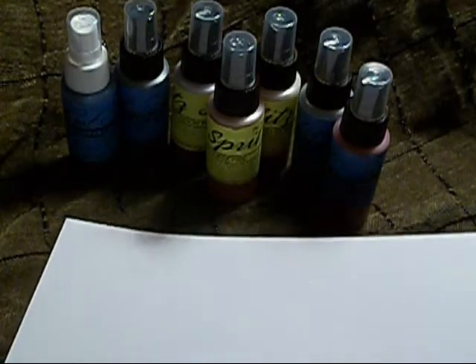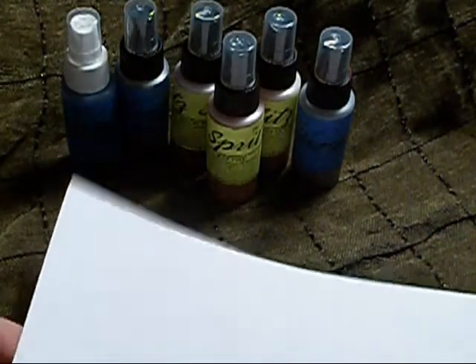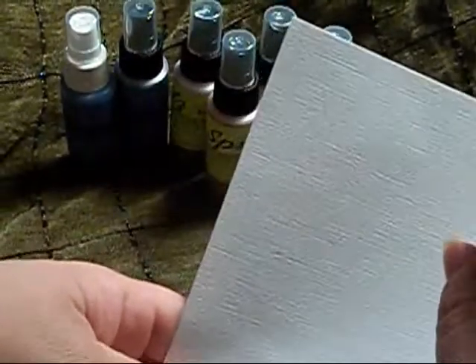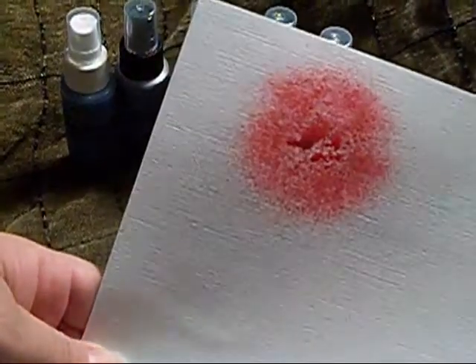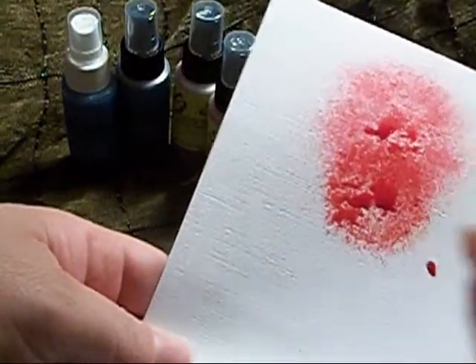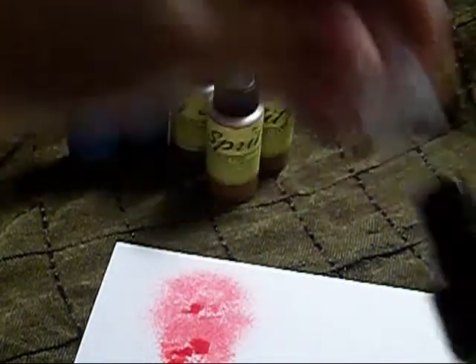First I'll try the red. This is the Peony Scarlet Red and I'll do a little spray here. Pretty cool. And that's the color of that one.